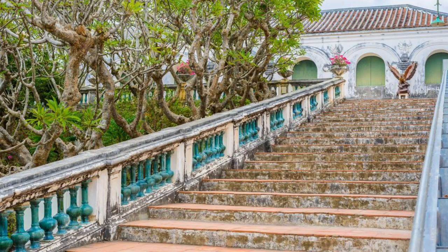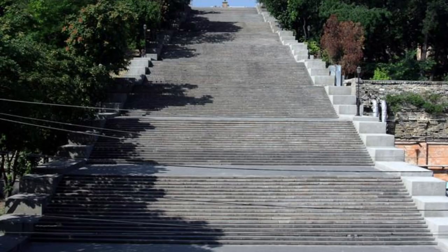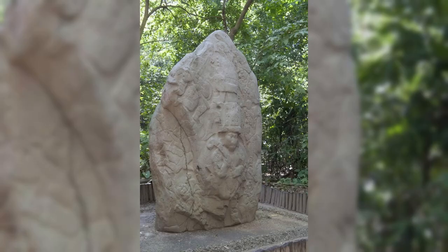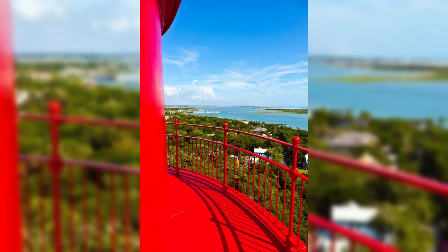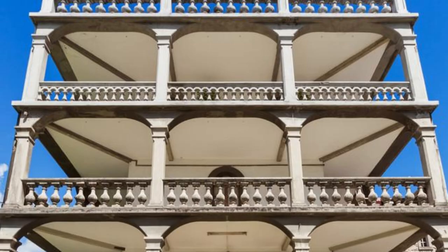Queen's Staircase, Nassau. Climb the historic Queen's Staircase in Nassau, a monument to Bahamian resilience and craftsmanship. Carved out of solid limestone by slaves in the late 18th century, this 102-foot staircase consists of 65 steps and leads to Fort Fincastle. Ascend to the top for panoramic views of Nassau and learn about the staircase's rich history and significance to the Bahamian people. The Queen's Staircase is a testament to the enduring spirit of the Bahamas.